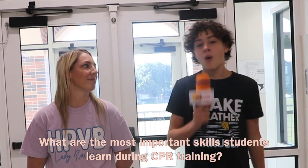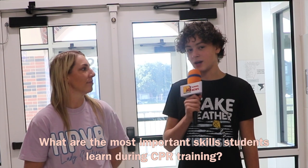I'm Daniel and I'm here with Coach Smith. What are the most important skills students learn in CPR? When they learn CPR they're going to learn the hand placement, the beats per minute, the breaths that are important, and overall the reason of why we do CPR.